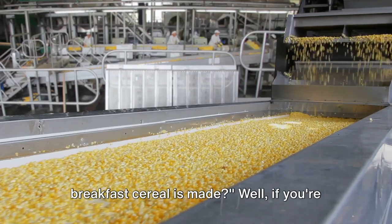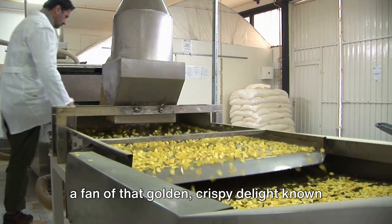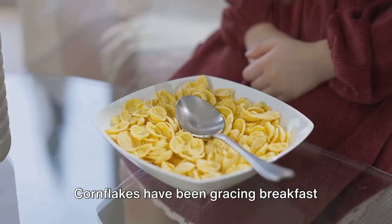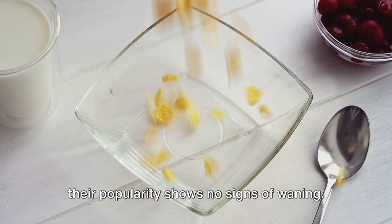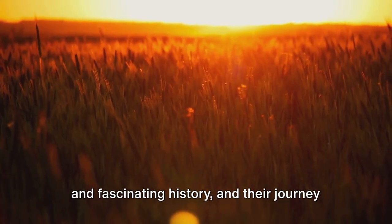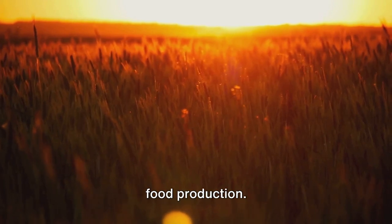Have you ever wondered how your favorite breakfast cereal is made? If you're a fan of that golden crispy delight known as cornflakes, you're in for a treat. Cornflakes have been gracing breakfast tables worldwide for over a century, and their popularity shows no signs of waning. These humble flakes of corn have a rich and fascinating history, and their journey from field to bowl is a marvel of modern food production.